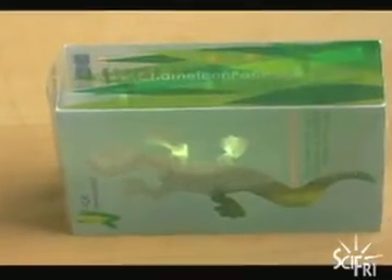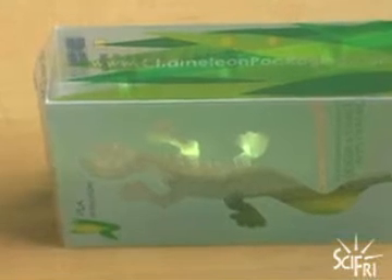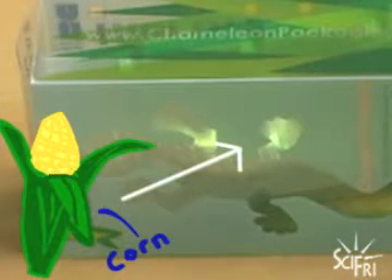Whatever happened to biodegradable plastics from years ago? What you're actually holding is a PLA box — polylactic acid — and it's a corn-based plastic. You don't see very many of them advertised in the store, because you typically see a slightly higher price point.